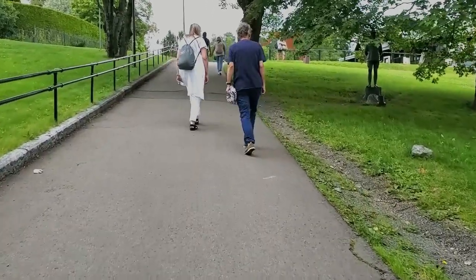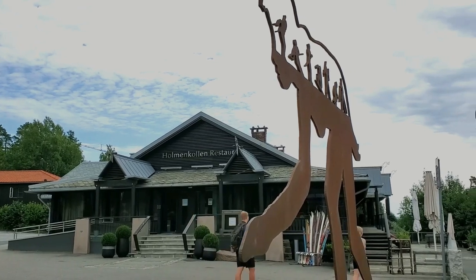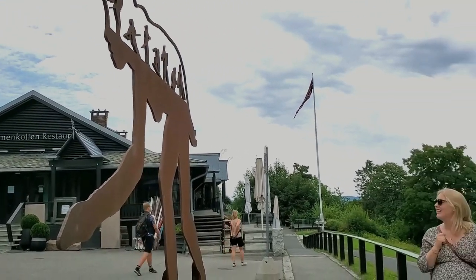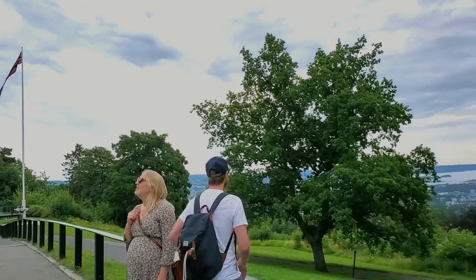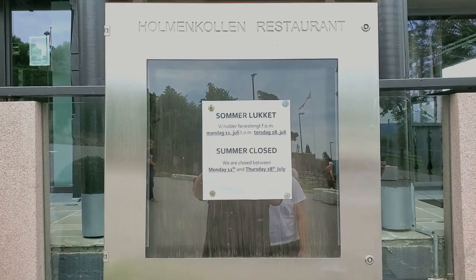From the Holmenkollen stop, we had to walk a bit uphill before finally arriving at the ski jump. This area is largely a tourist destination, with many ski resorts, hotels, and restaurants being open in the winter.